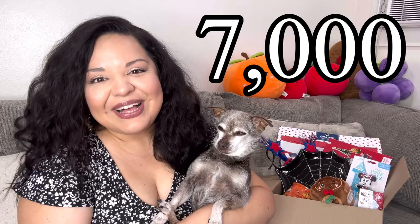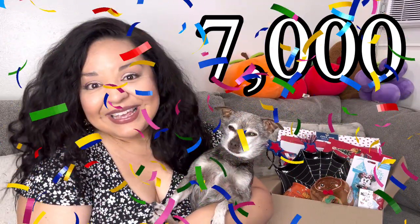Harley doesn't come out in a lot of my videos because she can't jump on the sofas - Canela's the one always popping in, she's like the showstopper. But for those of you who hadn't met Harley, this is her, my 18-year-old chihuahua. We wanted to pop in to celebrate my 7,000 subscribers - can you believe it, we already hit 7,000! You guys are amazing.